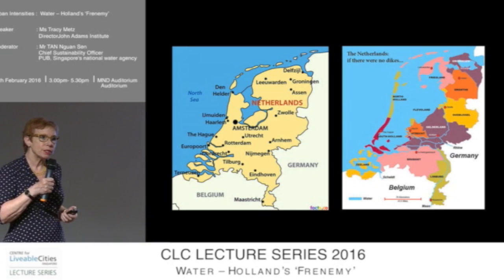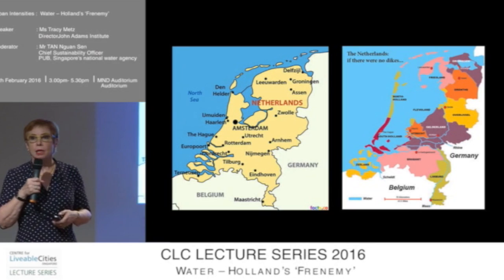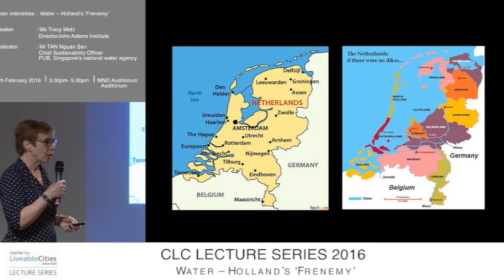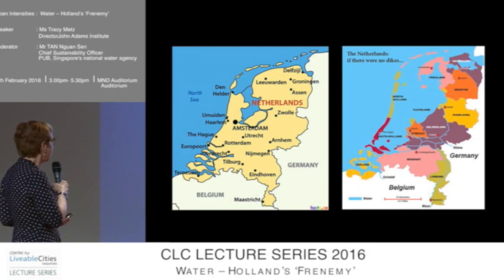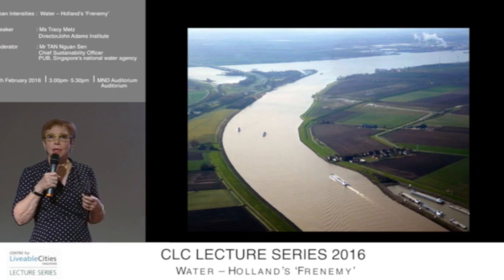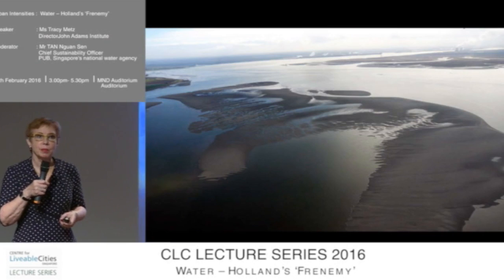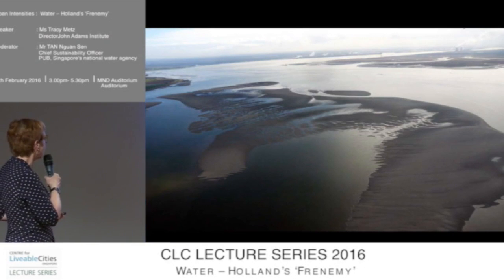So perhaps it's no surprise that the Netherlands are now also more forward-thinking than many countries in the world, including my own native country of America, about how to deal with these challenges and find a new path. Just a couple of images to show you how important water is for the Netherlands, how much it shapes the landscape, and how intimate the relationship between the Dutch and water is.